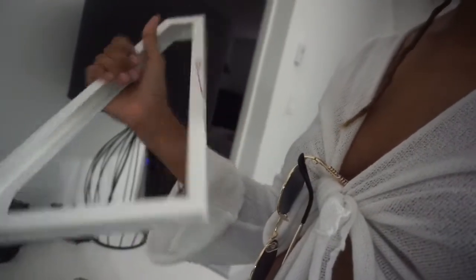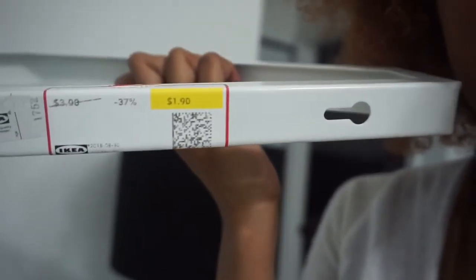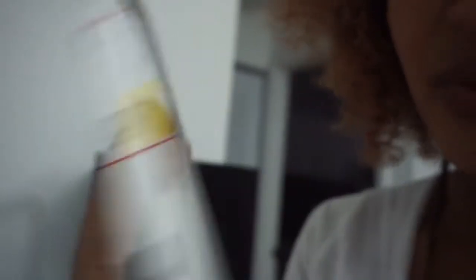I just got back to the house and I only bought two things. I didn't buy any shoe storage or anything for my shoes. All I got was these brackets — this is what they look like. I only paid $1.90 each, so I ended up only spending four dollars at IKEA today, and you will be surprised what these two brackets can do for my life.